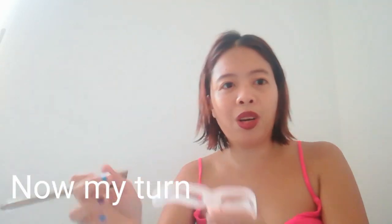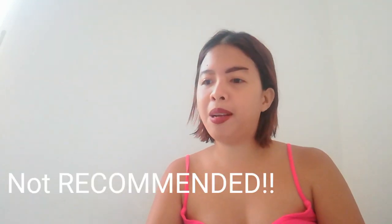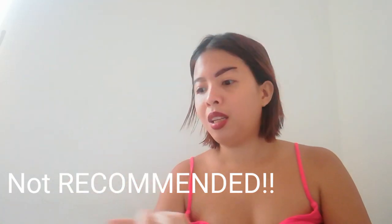Now my turn, because my boyfriend has nice eyebrows so I should have nice eyebrows too, right? Let me try to sharpen — no, this is so bad. I think I'm just going to stick with just putting a little bit on. A little bit. This is so bad.